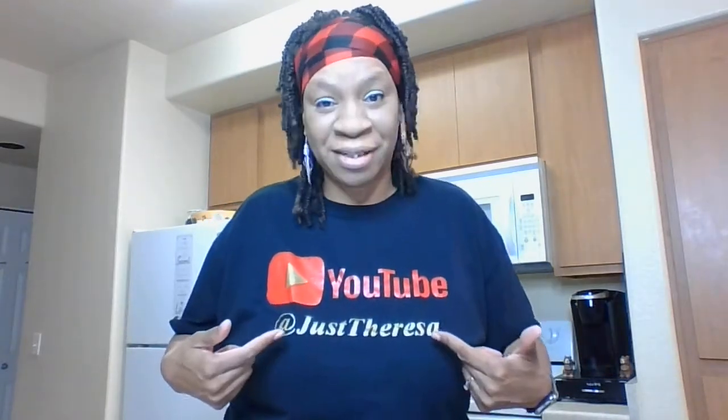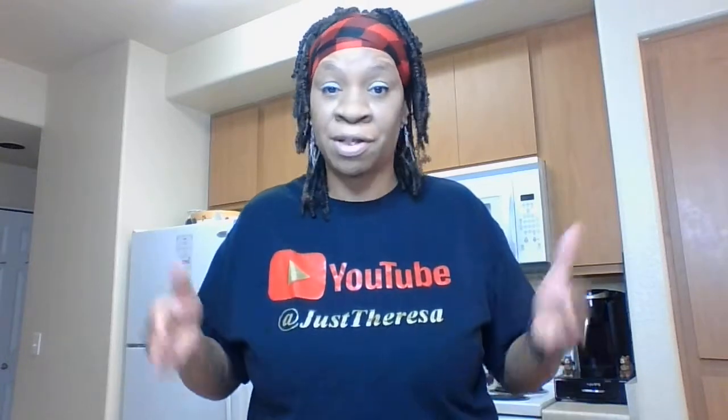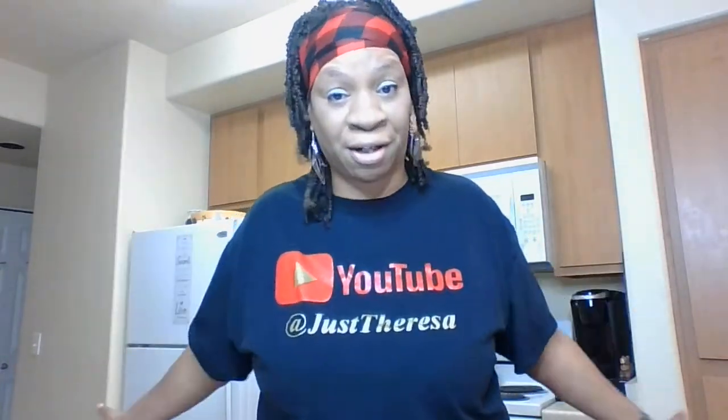I would love if you would tap on that subscribe, tap on that bell as well so you'll know when I'm putting up videos, and one more tap for the thumbs up. All right, let's jump right into it. I'm going to go through this pretty quick — I don't want to hold y'all up. Let's go ahead and see some of my favorite things from the Dollar Tree in my kitchen.